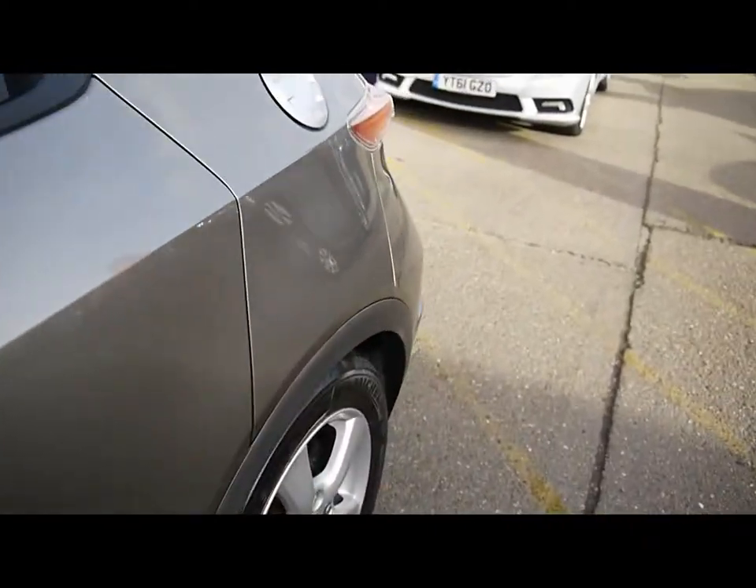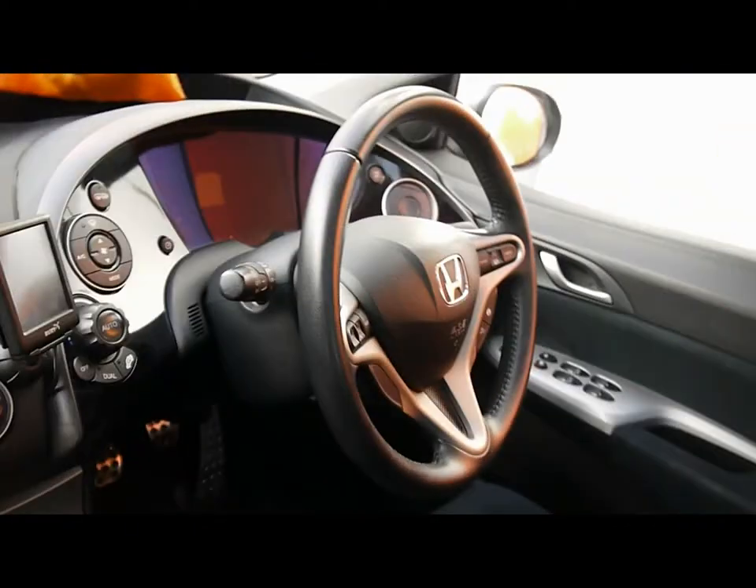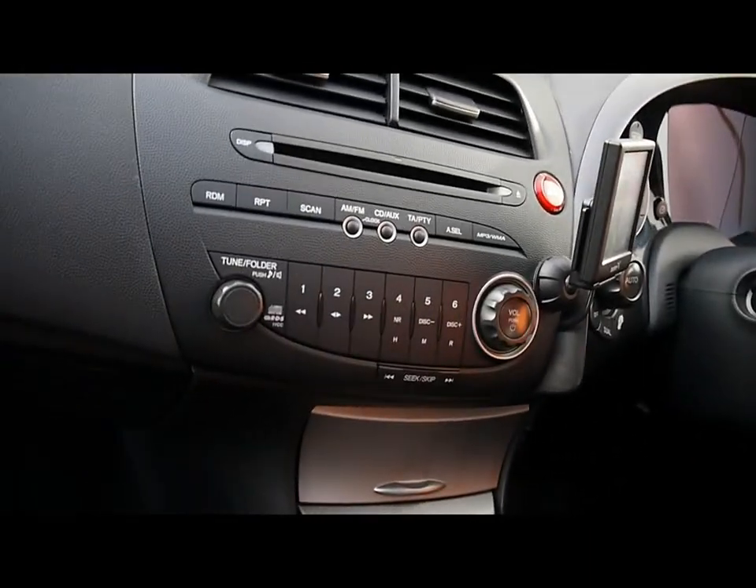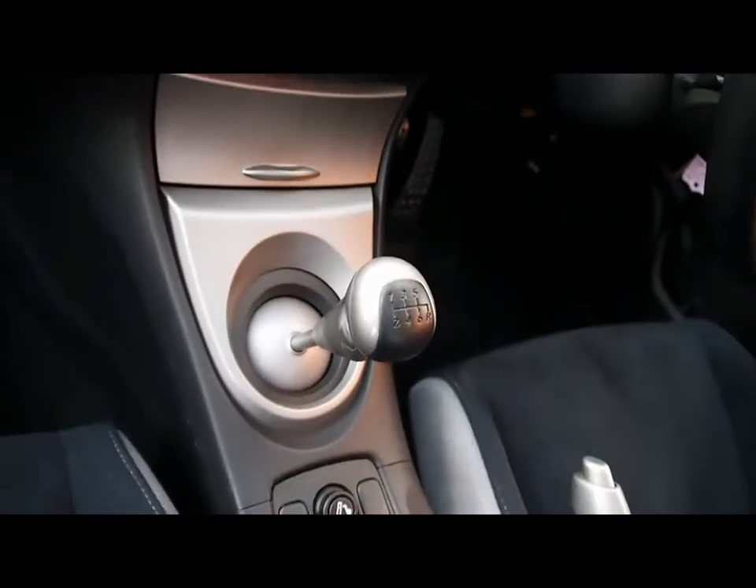We'll show you inside the vehicle now as well. Inside, there's a full cloth interior, all in good condition. Features include a multi-function steering wheel with cruise control, a buried Bluetooth kit, CD radio with auxiliary input, climate control, six speed manual gearbox, and a lovely panoramic sunroof.